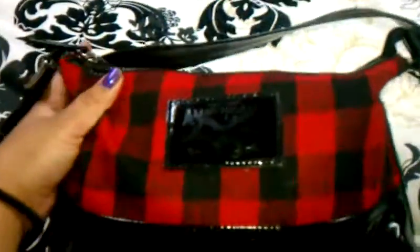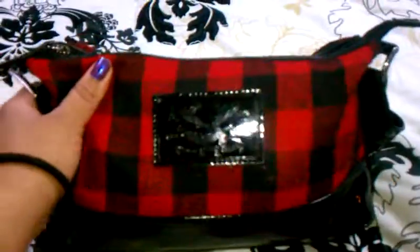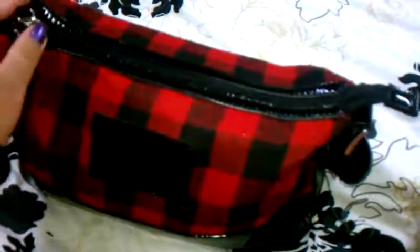This is my bag from American Living at JCPenney. I got it for no more than $30. I carry this around because I like plaid. I like things that look a little punkish or maybe a little outdoorsy type thing — I just like that look.